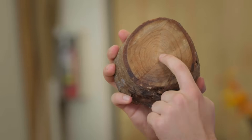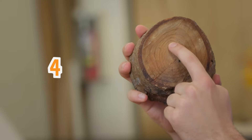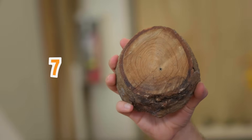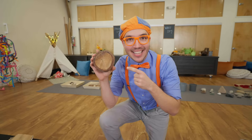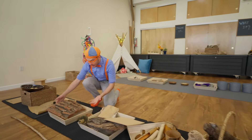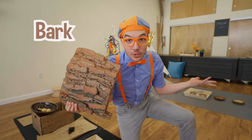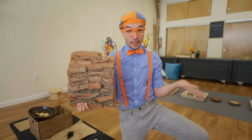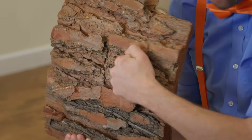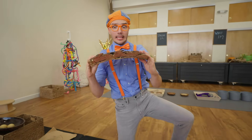Let's count — one, two, three, four, five, six, seven! Seven rings — this tree is seven years old! Do you know what this is? This is the bark of a tree! It's kind of like the clothes a tree likes to wear, so it stays nice and warm and safe! It's so rough and bumpy! And it can be really thick and heavy too!